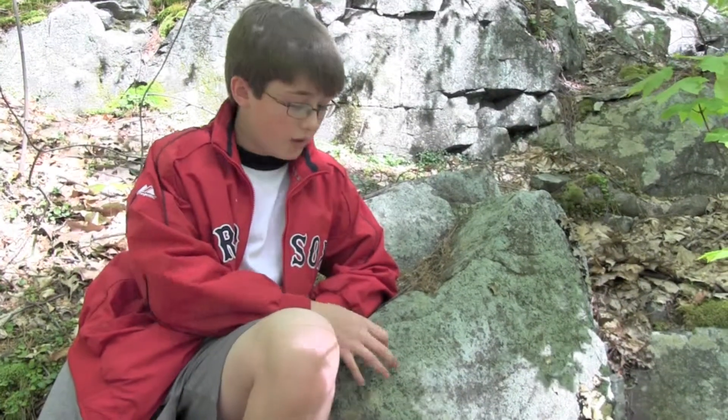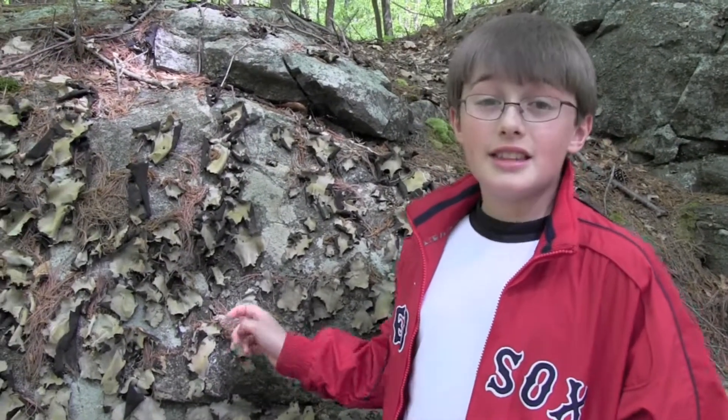Most lichens cling low and flat to the host. Most, that is. And then there's this wacky lichen. This is a colony of lichen known as rock tripe.